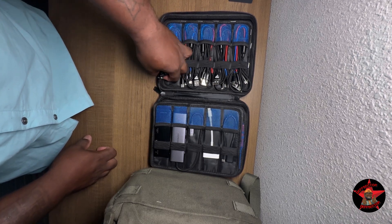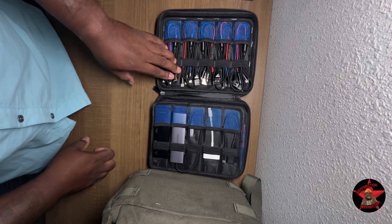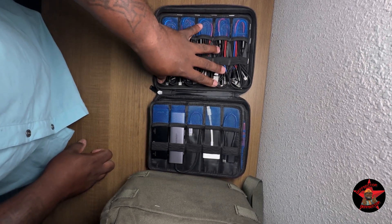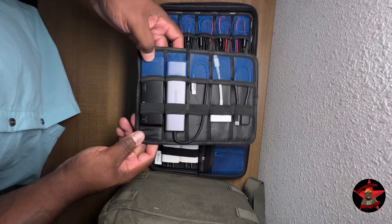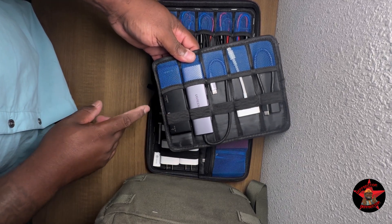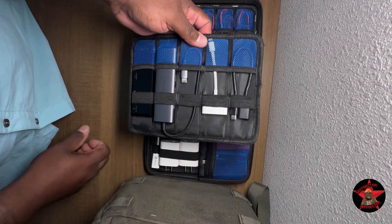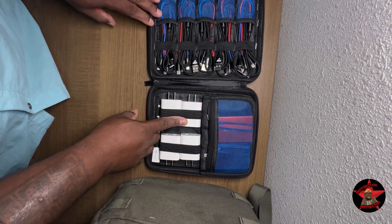On a daily basis I walk around with this pouch. Each one of these wires can charge three devices at once — as long as it has a Lightning, Type-C, or Micro USB port — and they're capable of fast charging, so they move power quickly. I also have my Type-C USB hubs, which I use when I connect my tablet to the TV or any display. And of course I have the one for the iPhone and an OTG adapter.